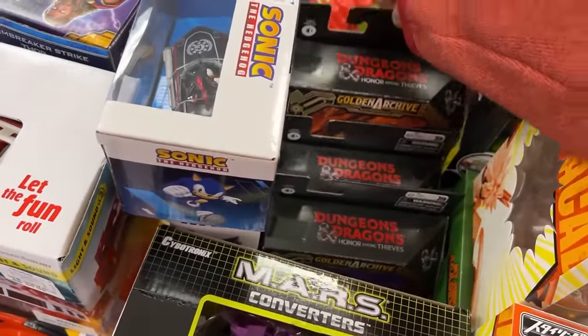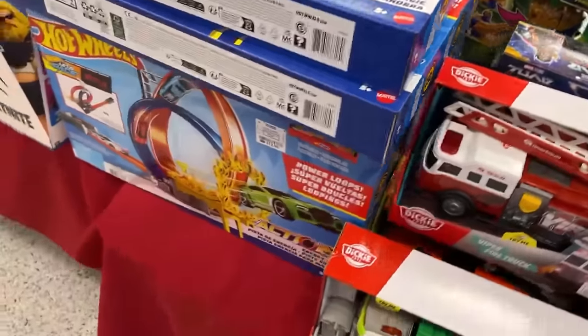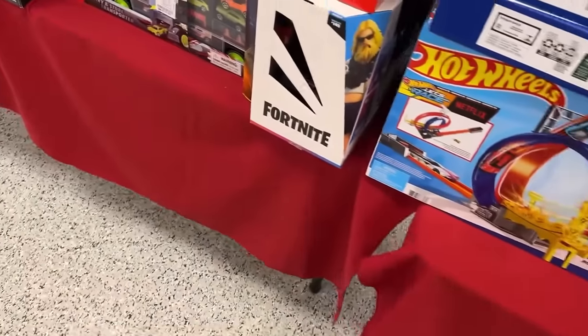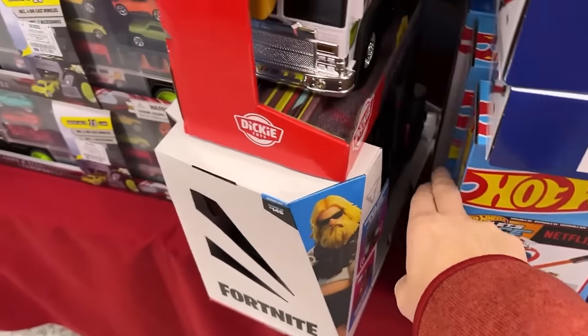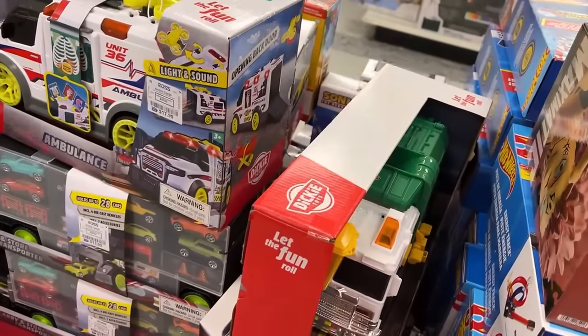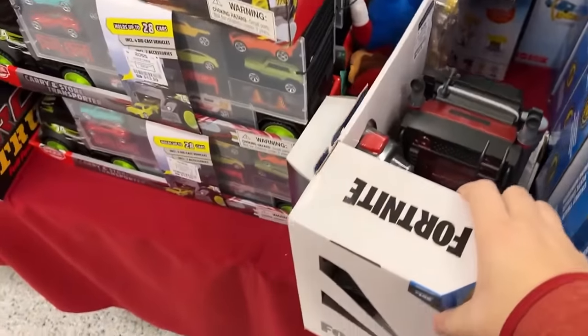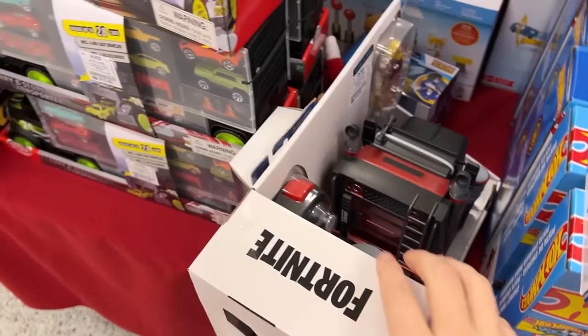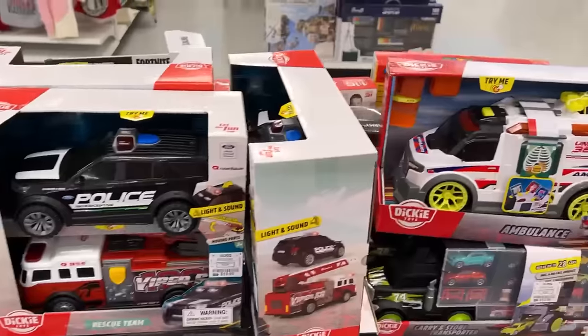Some Micro Machines still. Got three of the Dungeons and Dragons here — I don't know who the characters are but you can look under there. There's a big Fortnite big rig looking thing — I can't really get it out. I got the little 18-wheeler thing there, that's pretty cool.